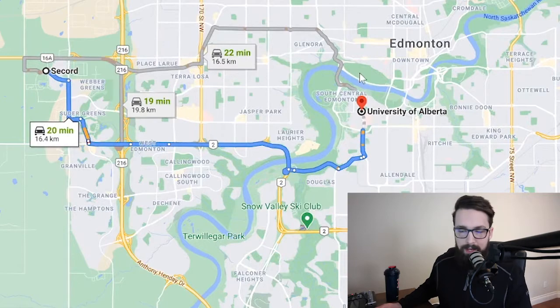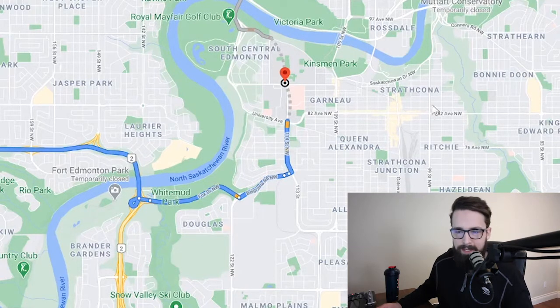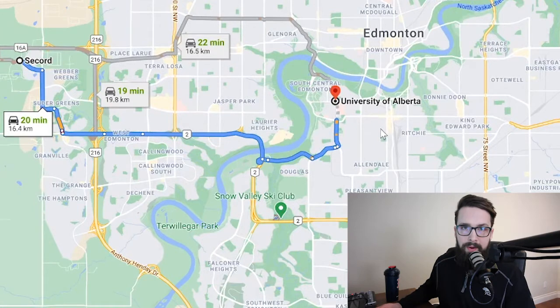Another reference drive time is to the University of Alberta. I'm picking U of A because that's a main reason many people come to Edmonton. Right beside U of A is Whyte Avenue — our 82nd Ave — which is kind of our entertainment and commercial district for the south side, like a south downtown. From Secord to Whyte Ave or U of A is about a 20-minute drive.